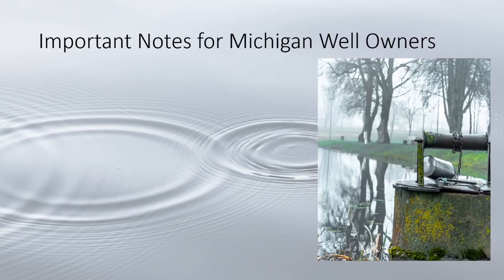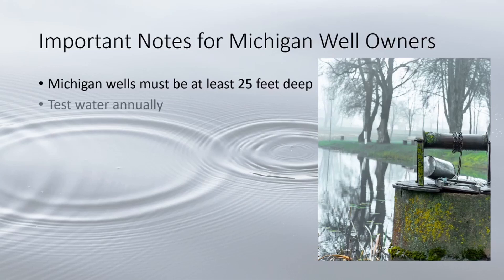To wrap this video up, here are some important tips for Michigan well owners. Michigan law requires a minimum well depth of 25 feet. It's important to test your water annually, or if you notice any changes in color, taste, or smell — contact a certified testing lab. Water wells should be inspected annually for damage or possible contamination, and any visible corrosion or cracks on the wellhead, casing, or surrounding grout should be repaired immediately.